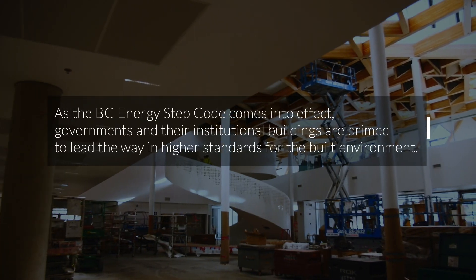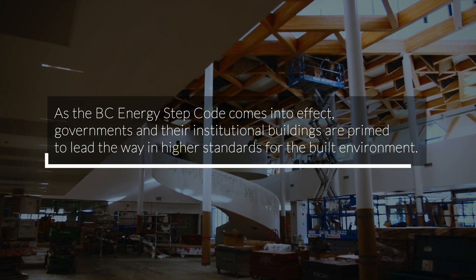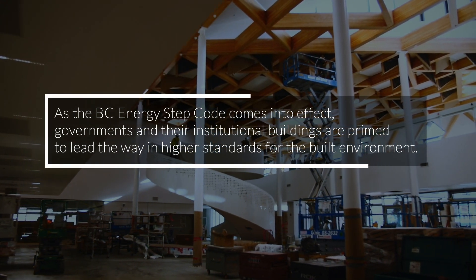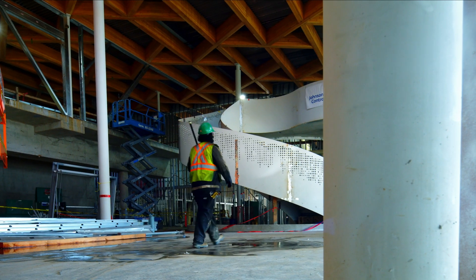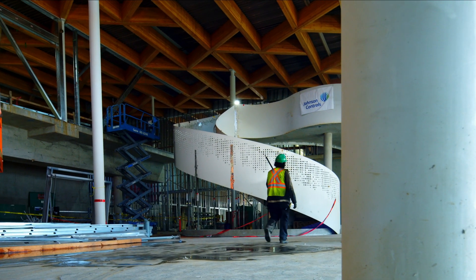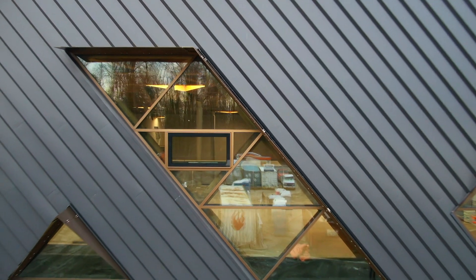As the BC Energy Step Code comes into effect, governments and their institutional buildings are primed to lead the way in higher standards for the built environment. There's one thing building efficient buildings, but there's another thing to actually build a beautiful energy efficient building, and I think that's one of the things that is so captivating about this project.